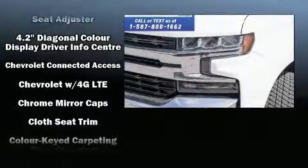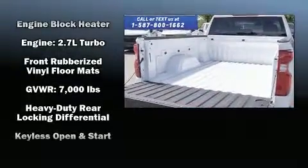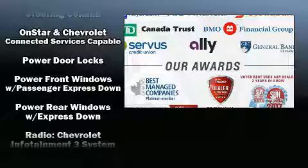Chevrolet ensures the safety and security of its passengers with equipment such as head curtain airbags, front and side impact airbags, traction control, brake assist, ignition disabling, and four-wheel disc brakes with ABS.